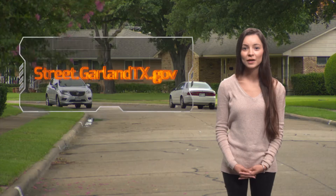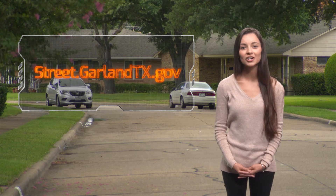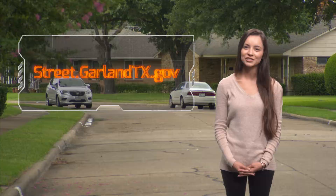Want to know more about the different ways Garland Street Department is working to provide you a smoother drive across the city? Visit us at street.garlandtx.gov. And for Street Talk, I'm Casey Castro.